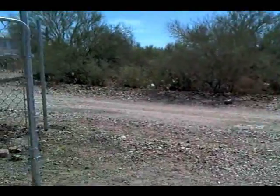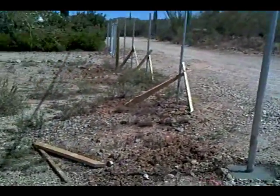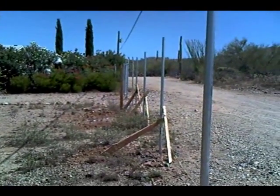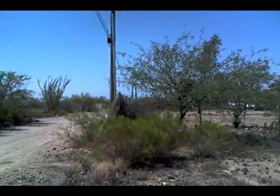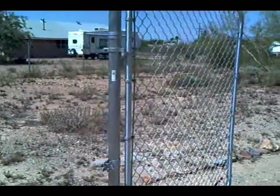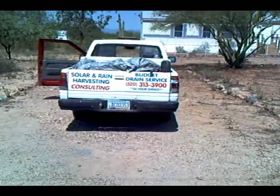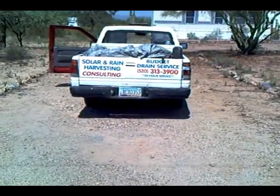This is Ask This Old Handyman. At the end of five hours, we've got almost all the posts up and all the holes dug. We will be finishing this maybe tomorrow or the next day. If you need us in Tucson, there's our number — give us a call, and remember Ask This Old Handyman.